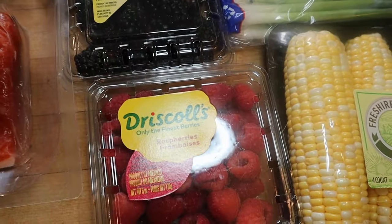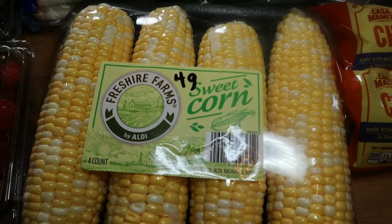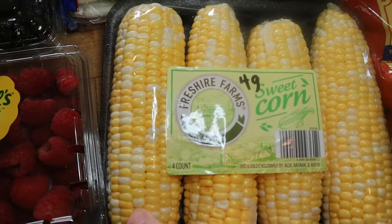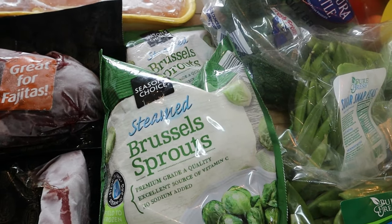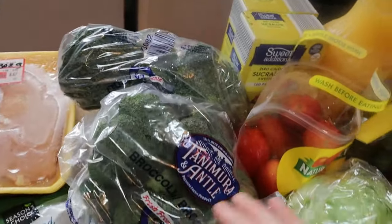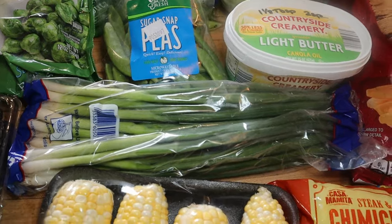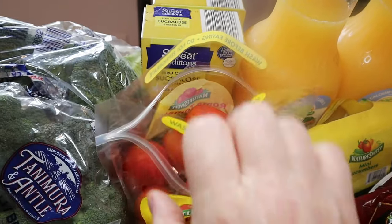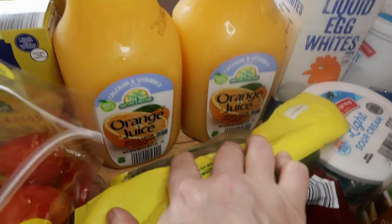I also got raspberries, blackberries, and corn on the cob — zero points on Blue and Purple, four points on Green for one ear. Brussels sprouts are zero points — they replaced my baby Brussels sprouts with regular, which is fine. Got some broccoli, sugar snap peas for the lunch recipe, green onion, butter at two points per one and an eighth tablespoons, lettuce, Roma tomatoes, sugar for my coffee, and orange juice for my husband at six points per cup.